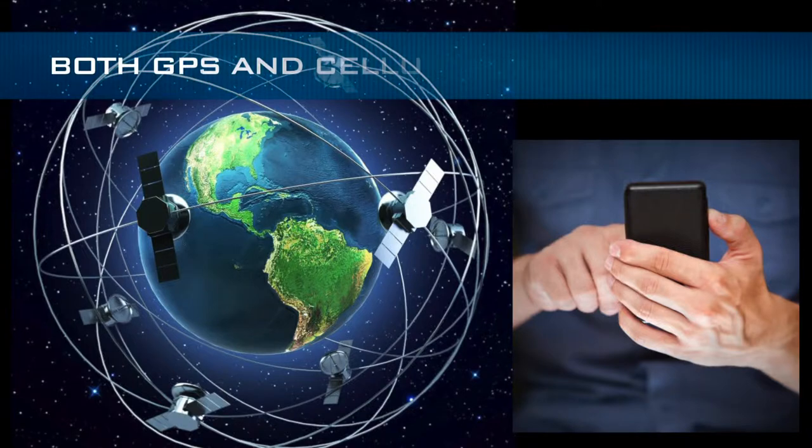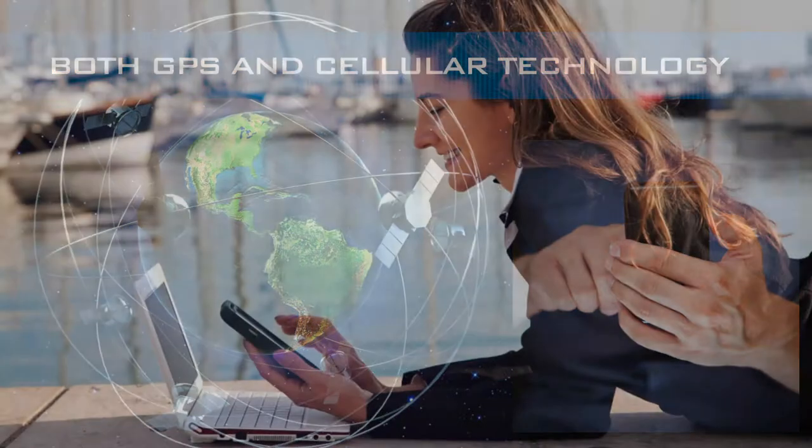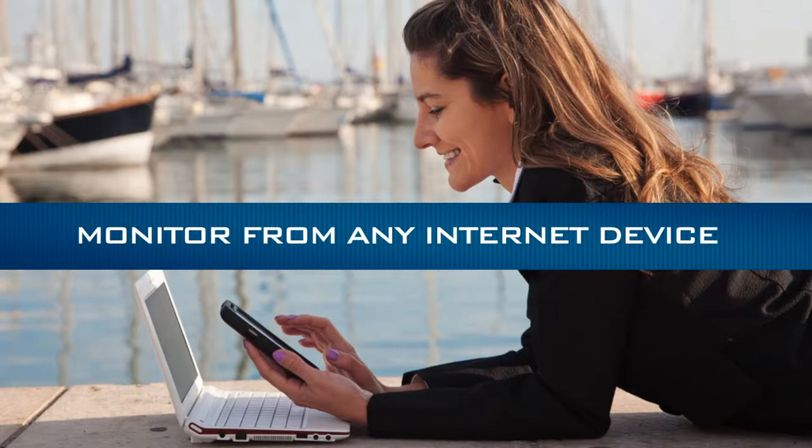With EagleTrack, you have complete control, thanks to both GPS and cellular technology. Easily monitor all activity of your watercraft from any internet device — computer, tablet, or phone.